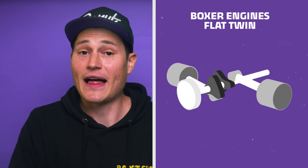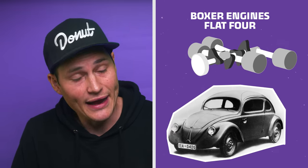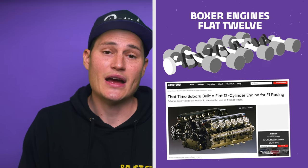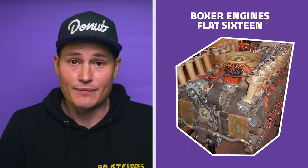Of the boxer engines, we have the flat twin — the French company Panhard used one to win the 24 Hours of Le Mans. There's the flat four, which the original Beetle sported and the beloved Subaru EJ. There's a flat six in the Porsche 911, a flat eight in the Porsche 908, and Subaru even built a flat 12 to try their hand at F1 engines. There's also a Ferrari flat 12 out there, though technically they share crank pins. In 1971, Porsche developed a flat 16 prototype for their 917 in the Can-Am series, but they ditched it and went with a turbocharged flat 12.